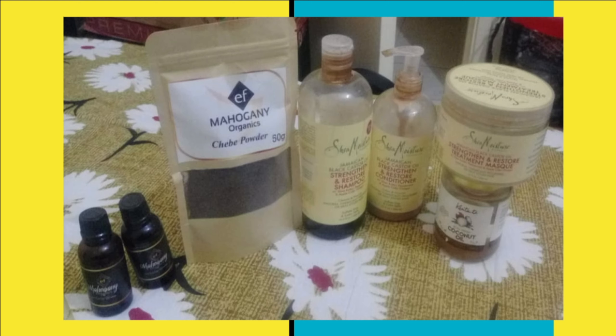For Shea Moisture, I was not only using the shampoo — I was using the conditioner as well, the treatment mask, and also the oil, which comes in a small bottle that you apply on the scalp. I think the combination of those four products contributed to the change I saw within six months.